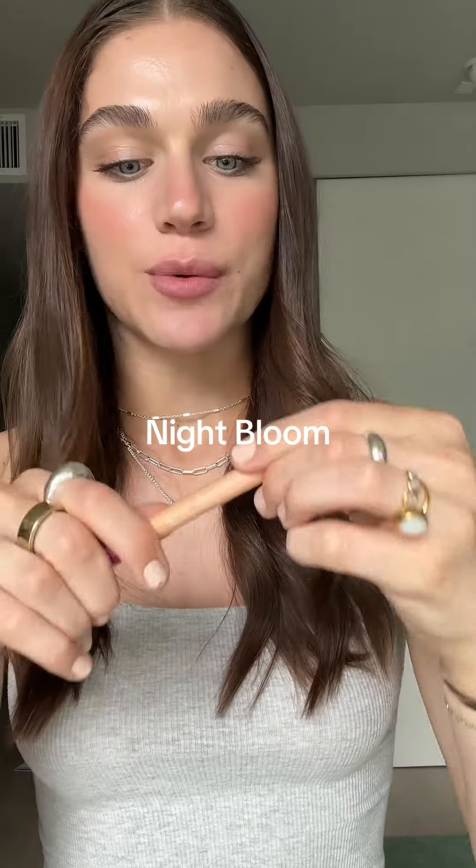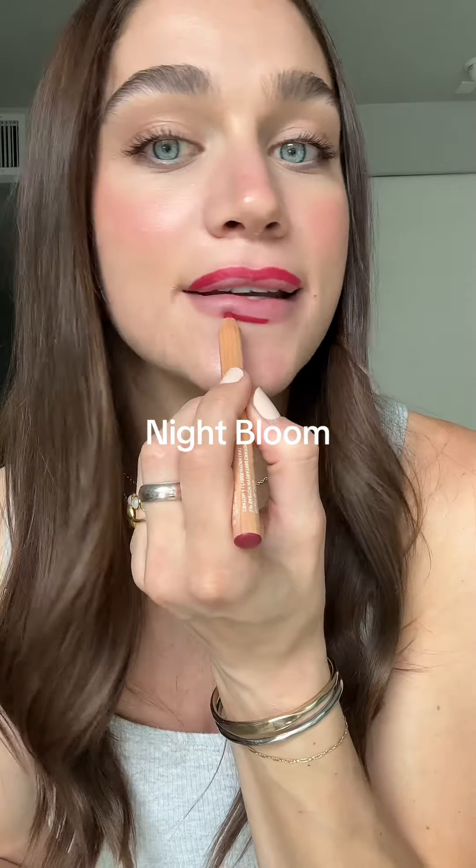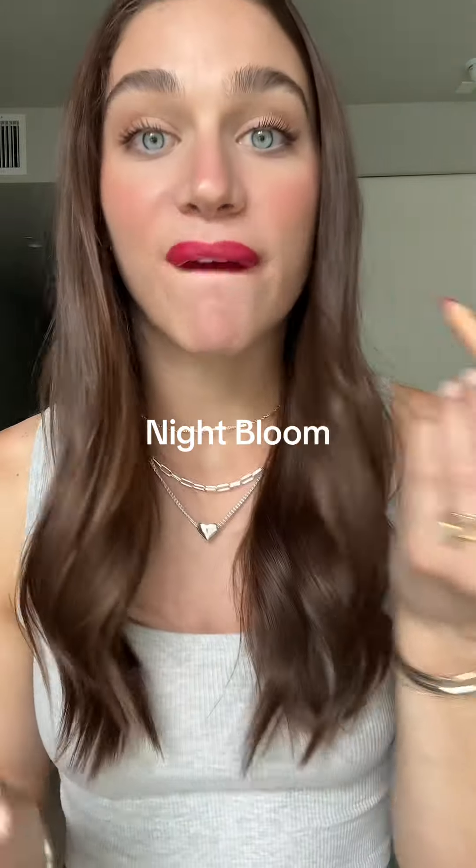This next one seems a little bit more my speed. It's called Night Bloom. Oh yeah, I already really like how bright this one is — it's definitely a lot more pigmented than I thought it was going to come out. Whoa, that is bright. I love it.